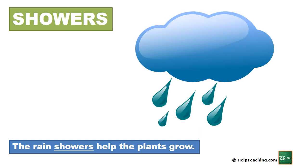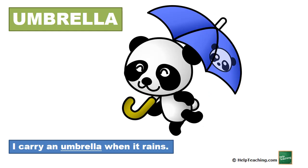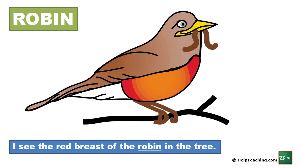Showers. The rain showers help the plants grow. Umbrella. I carry an umbrella when it rains. Robin. I see the red breast of the robin in the tree.